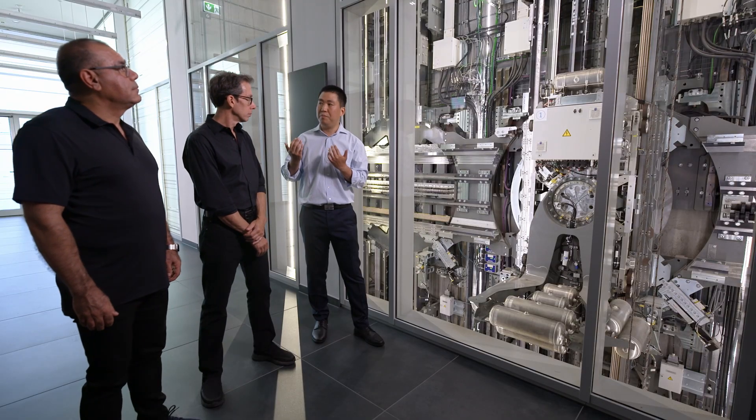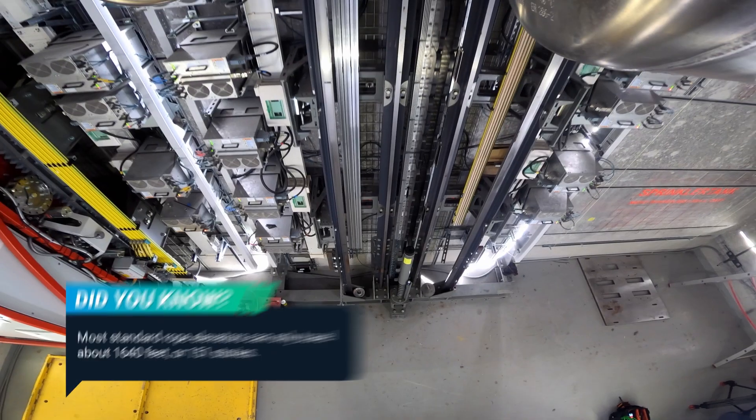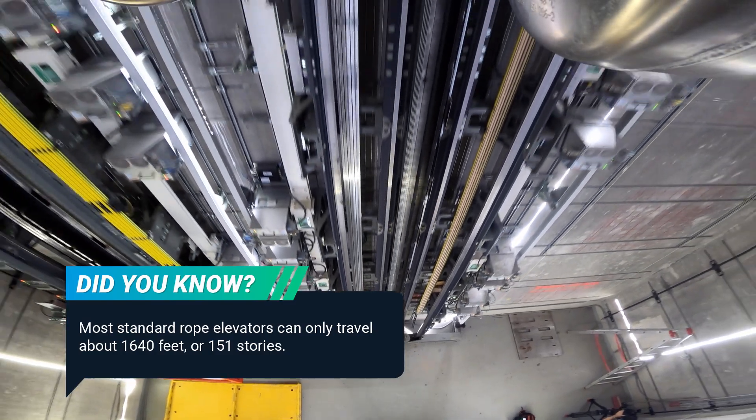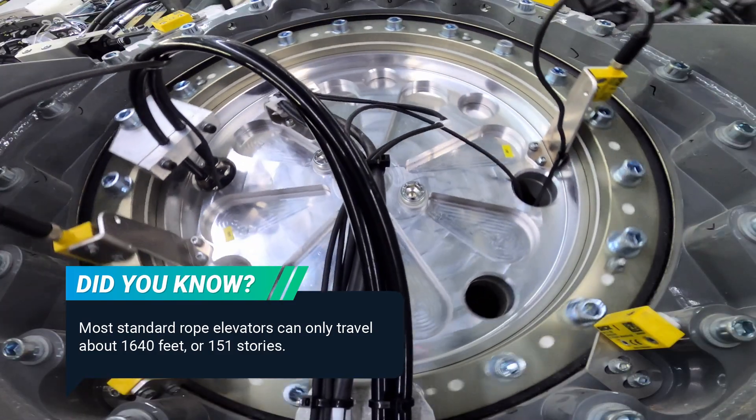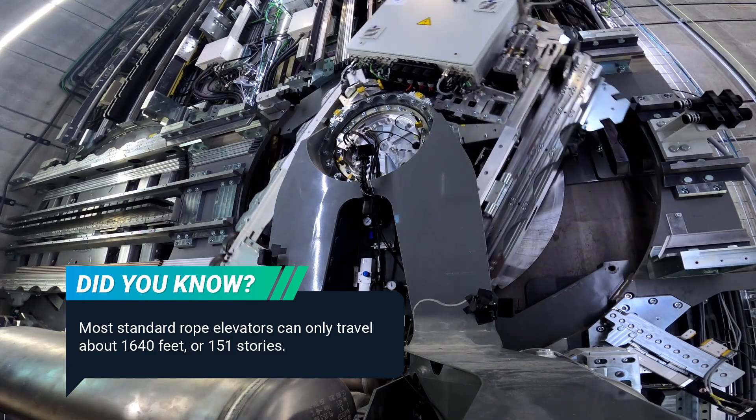The advantages of getting rid of traditional shafts and ropes: when you have super tall buildings, you need to travel in segments, going from a ground floor to a sky lobby where a second bank of elevators takes you to your destination floor. With MULTI, the need to switch elevators is gone. You can get into the elevator cabin in the lobby and go all the way up to your destination floor, ending up with just one smaller shaft and reclaiming all of that space.